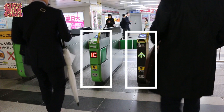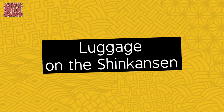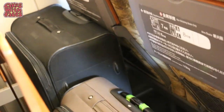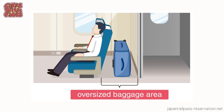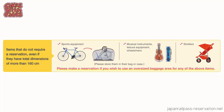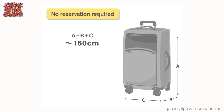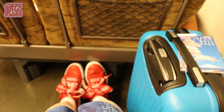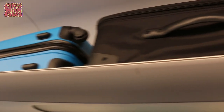Also, some ticket gates are IC card only — for IC cards like Suica and Pasmo — so JR Passes won't work on those ones. It usually says on the front of the gates. There's also a change about luggage on the Shinkansen bullet train. If you have oversized baggage or want to use the space behind the end seats, you now have to make a reservation. It doesn't cost extra with a JR Pass. Bikes, wheelchairs, and prams don't count as oversized. If your suitcase dimensions add up to 160cm or less, you don't need a reservation.